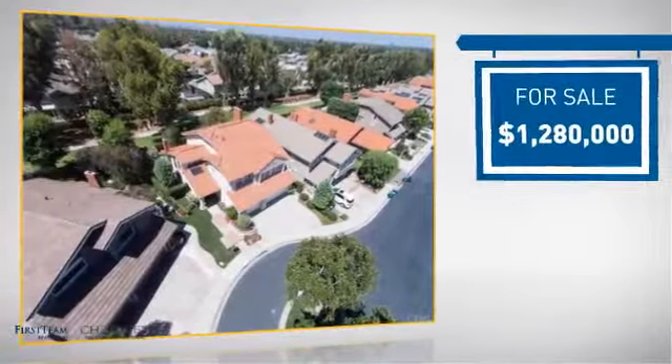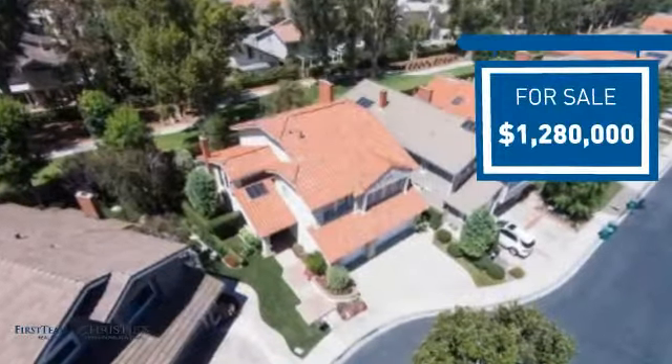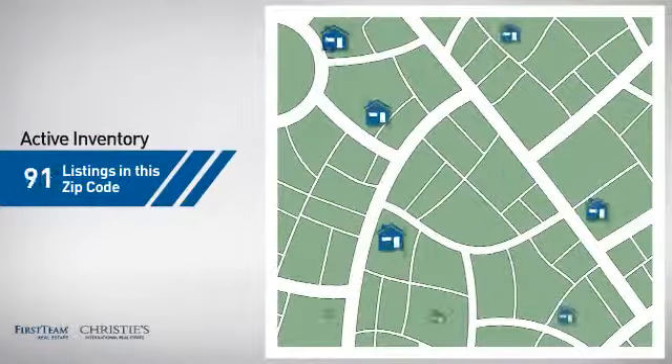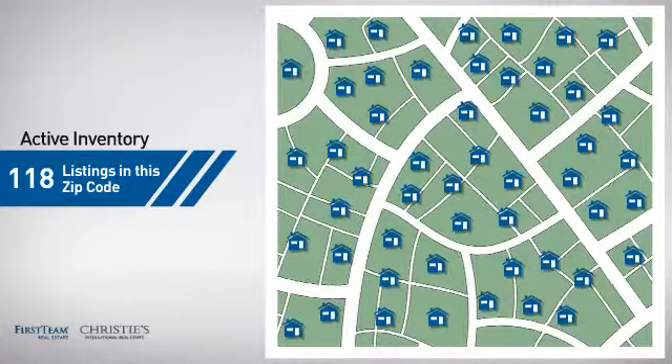Currently listed at just under 1.3 million dollars, it offers an excellent value for the area. Wondering how it stacks up against the competition? There are now just under 120 homes on the market within this zip code.